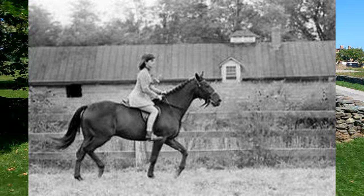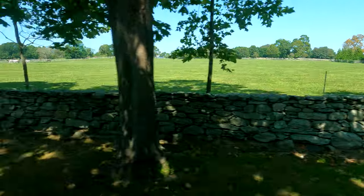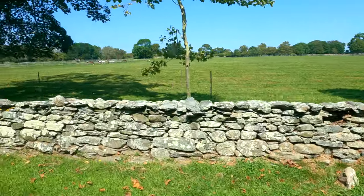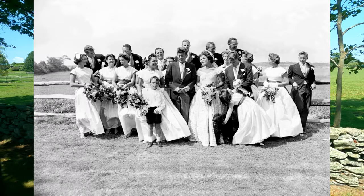In 1953 at St. Mary's Parish — which you will see in the latter part of the tour — is where she married Senator John F. Kennedy. The wedding reception was actually held right here on the grounds of Hammersmith, and over 1,200 guests attended.